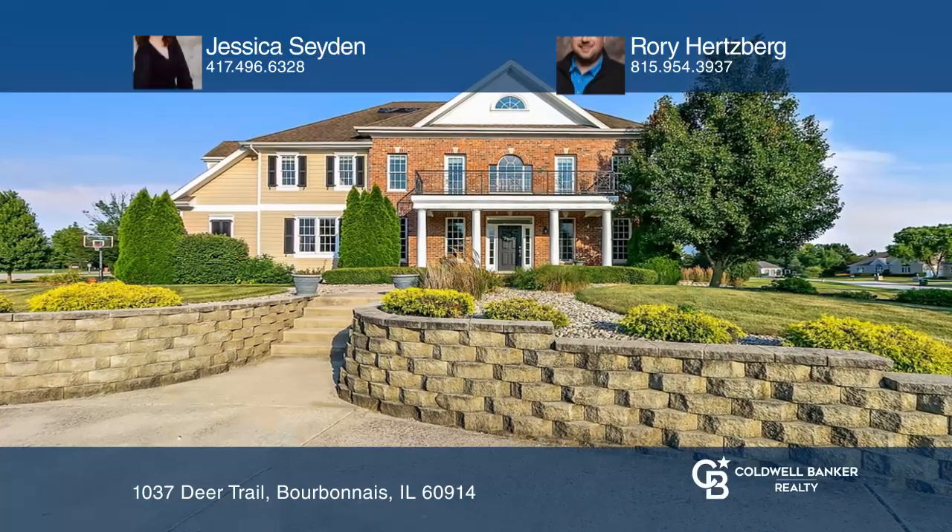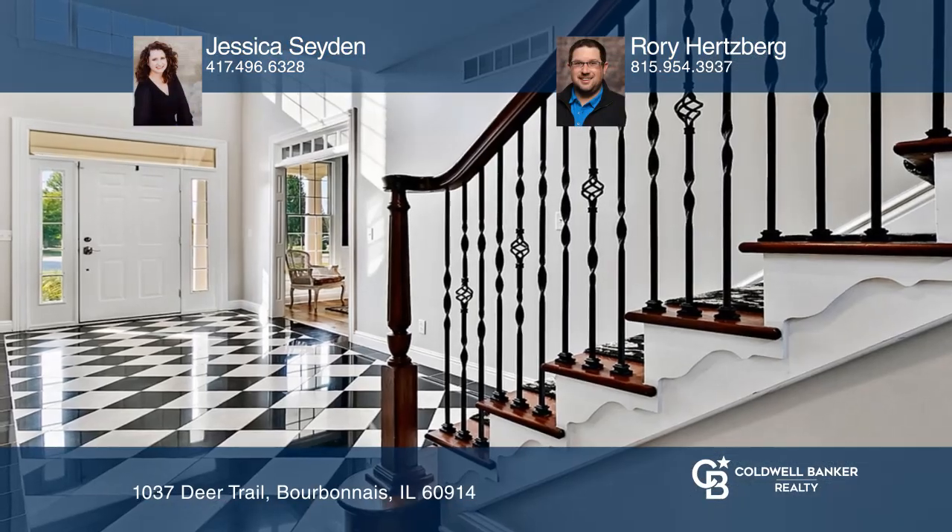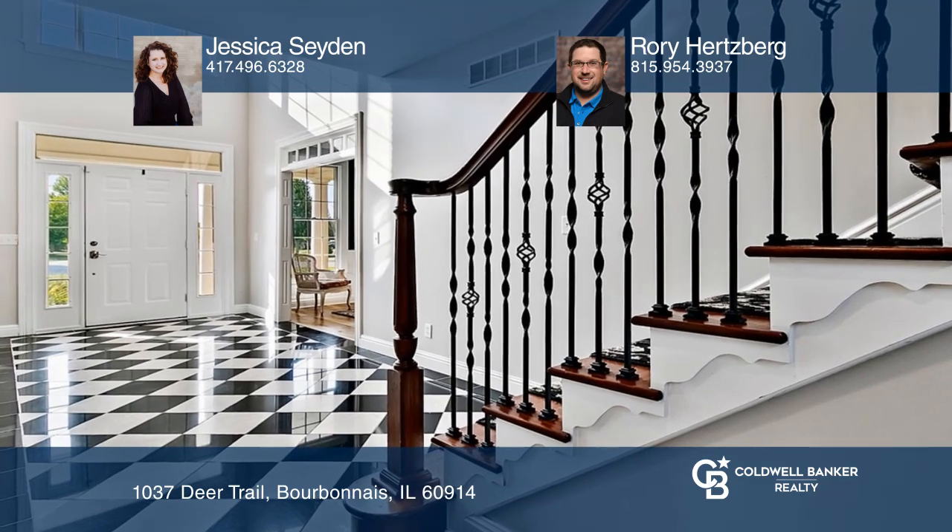Check out this stately home in Bourbonnais. Enter the impressive foyer which features marble and granite flooring, a grand chandelier, and a split stairway.